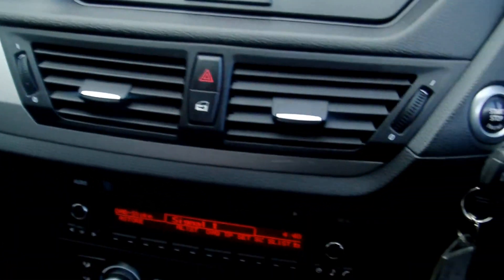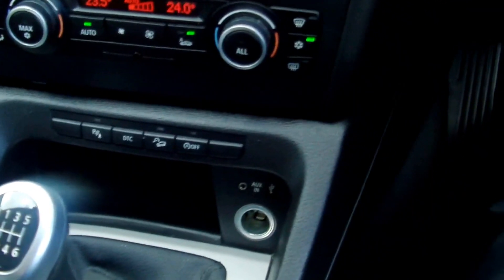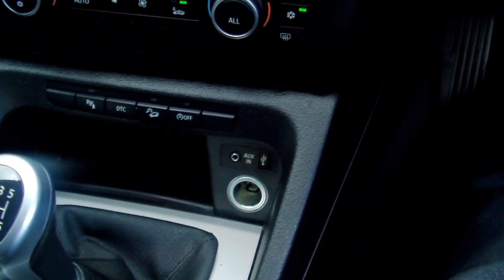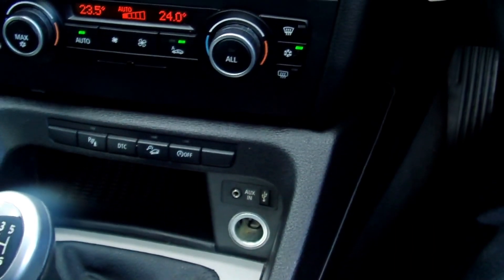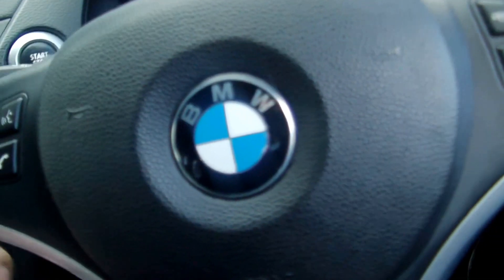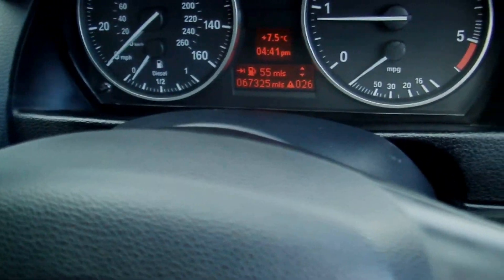All the trim is nice. Dual zone climate control, stereo CD, six speed manual gearbox, and a multifunction leather sport steering wheel. The car has just done 67,325 miles — great car, great value for money.